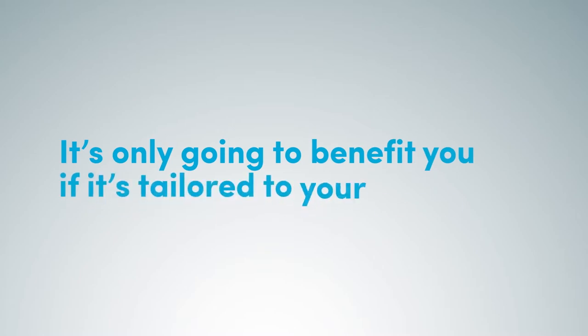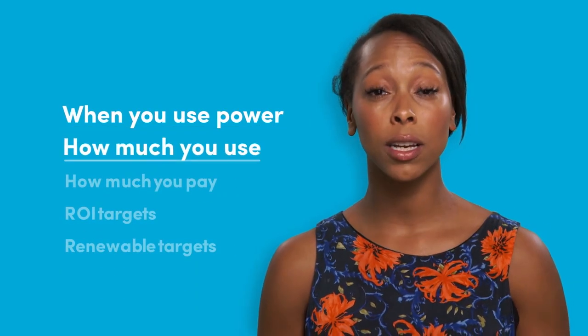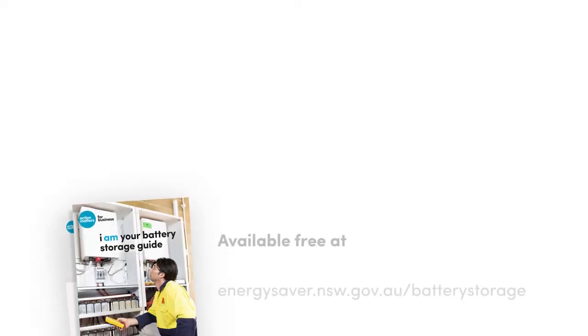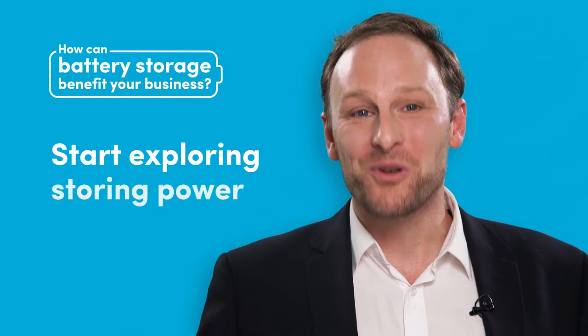It's important to realise that battery storage is only one part of a complex energy system, and it's only going to benefit you if it's tailored to your needs — when you use power, how much you use, how much you pay, how fast you want to return on investment, how much you value renewables, and of course whether you've undertaken energy efficiency to start with. We've created resources to help you answer all these questions and more. Check them out at our website and start exploring storing power today.